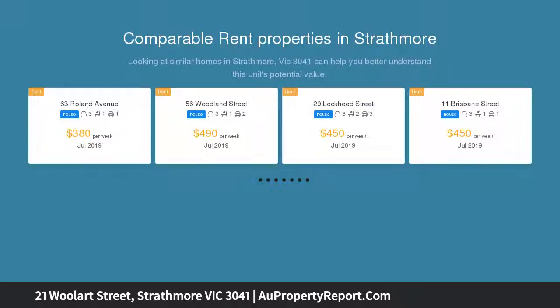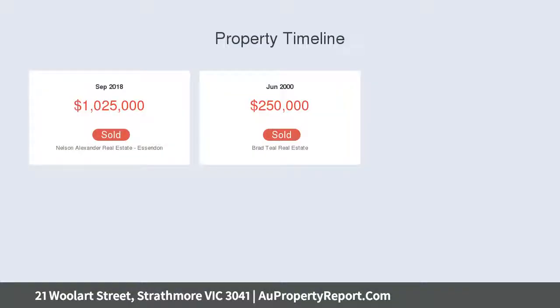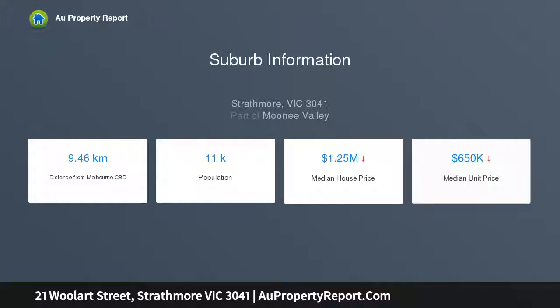Along with an approved planning permit to construct two sensational new side-by-side four-bedroom residences, set on a large high-side allotment with elevated outlook at approximately 696 sqm. The home's impeccable interior comprises three double bedrooms.